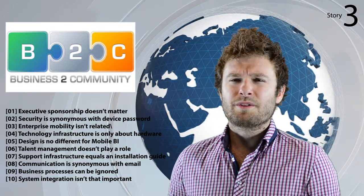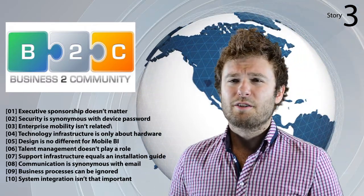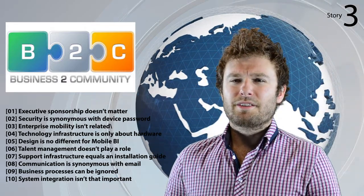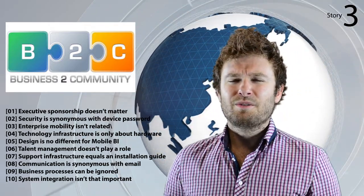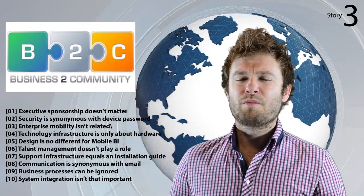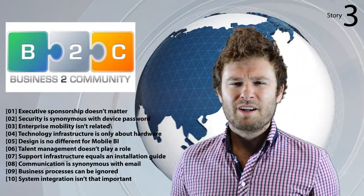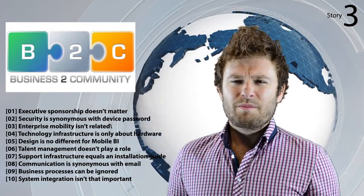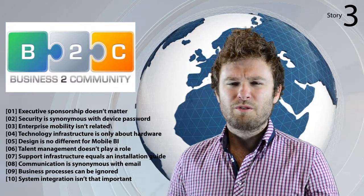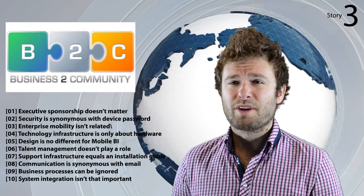Two: security is synonymous with device password — but you actually need to consider multiple layers of data security. Three: enterprise mobility isn't related — the article argues that a strong focus on enterprise mobility is a prerequisite for effective mobile BI execution. Four: technology infrastructure is only about hardware — although hardware is a critical component, it needs to go beyond just the hardware to include both the current IT and BI infrastructure as part of an end-to-end mobile BI solution.